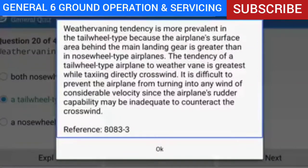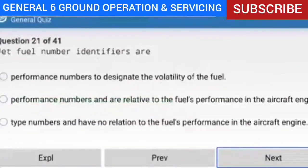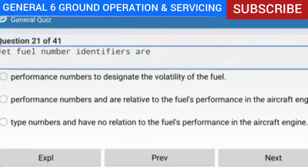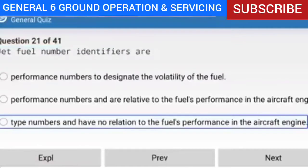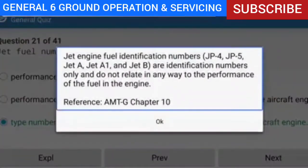Question 21 of 41: Jet fuel number identifiers are what? Answer: Type numbers that have no relation to the fuel's performance in the aircraft engine. Explanation: Jet engine fuel identification numbers — JP4, JP5, Jet A, Jet A-1, and Jet B — are identification numbers only and do not relate in any way to the performance of the fuel in the engine. Reference: AMTG Chapter 10.